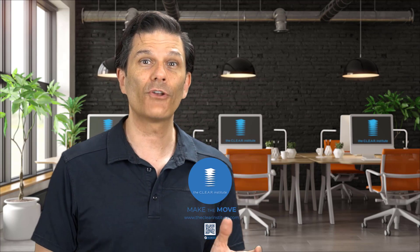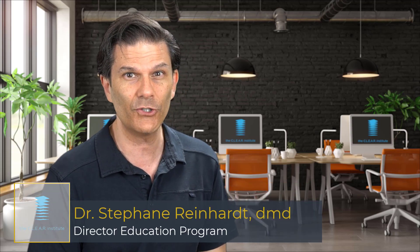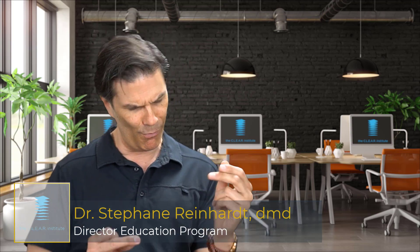Time's up! If you liked this video, there are some other good clear tips available on this playlist. Don't forget to subscribe to this channel and click on the bell to be notified every time there's a new video uploaded. My name is Stefan Reinhardt, Director of Education for the Clear Institute — where dentists make the move! I'll see you around!